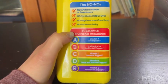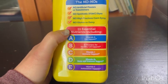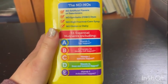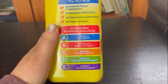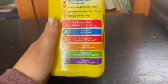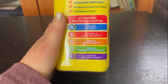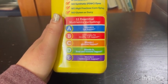11 essential vitamins including: vitamin E support, vitamin A for eye support, B vitamins for health and cell support, vitamin C for immune support, vitamin D for bone and immune support, and vitamin E for antioxidant support. I really like it.